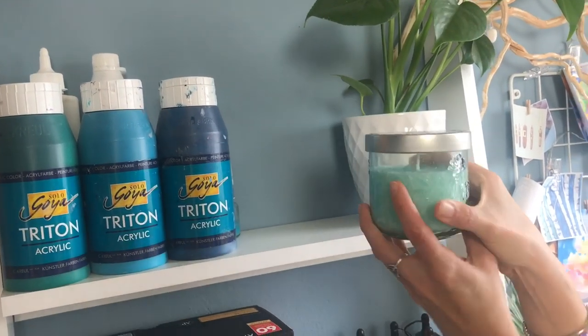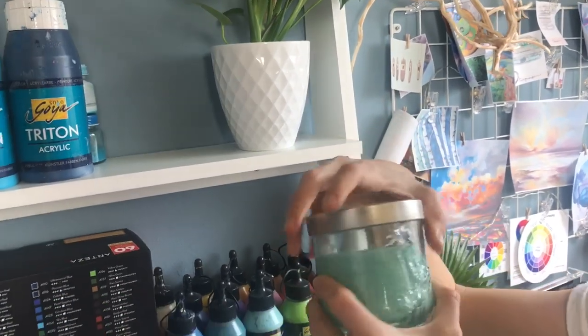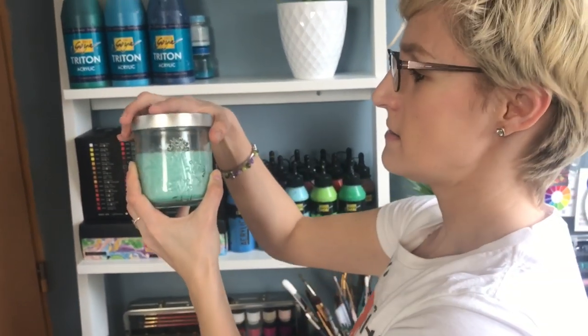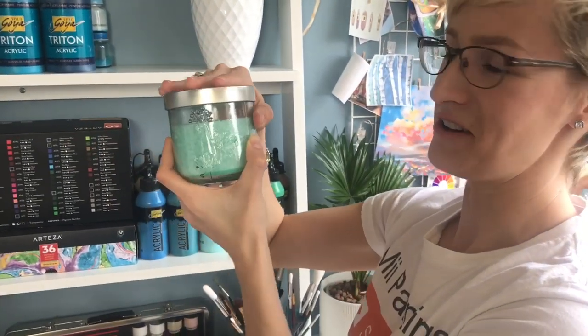My favorite candle — I love this color. I bought it in a local shop and I just love the smell. It smells like basil. I just love this pattern — I had to buy it!